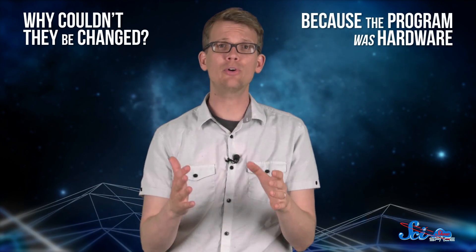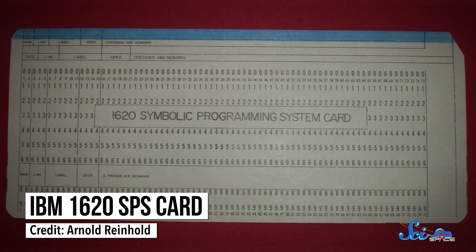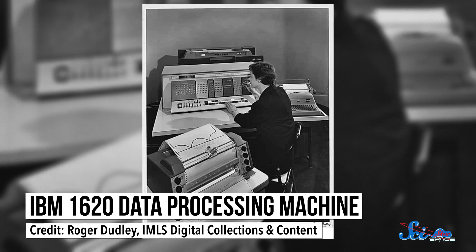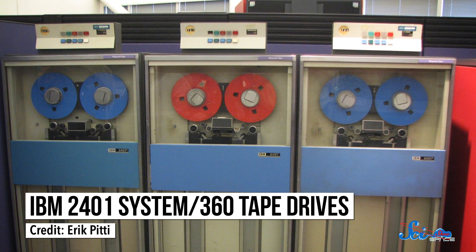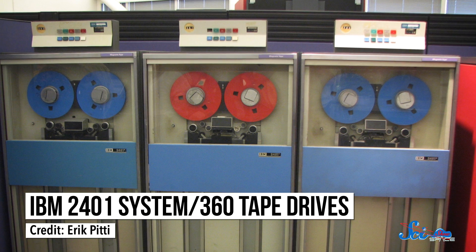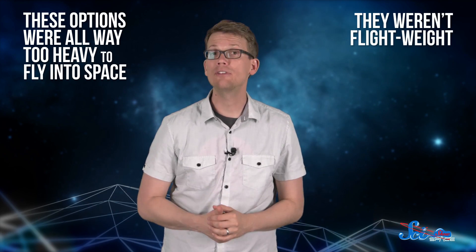Why couldn't they be changed? Because the program was hardware, essentially. There were a few different forms of storage that existed in the 1960s that could hold a computer program. One involved paper punch cards with holes in them, read in a giant reader. There were also disk drives that were so big they had to be pushed on wheeled steel carts, and magnetic steel tape on reels. But these options were all way too heavy to fly into space — or, in engineer-speak, they weren't flight-weight.